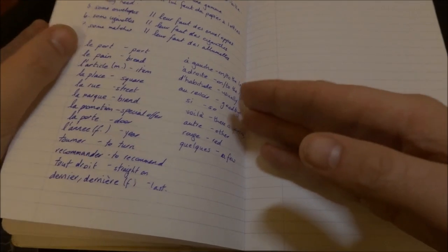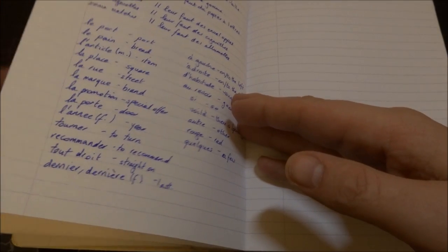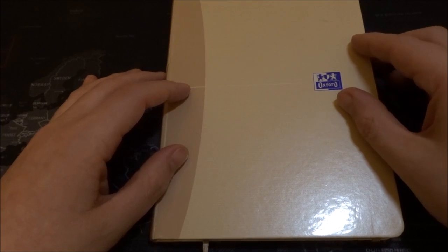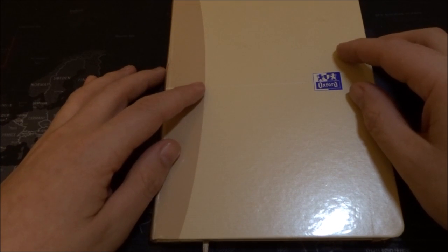So, this was just a little look-through, a look-through. Cheery bye, and au revoir.